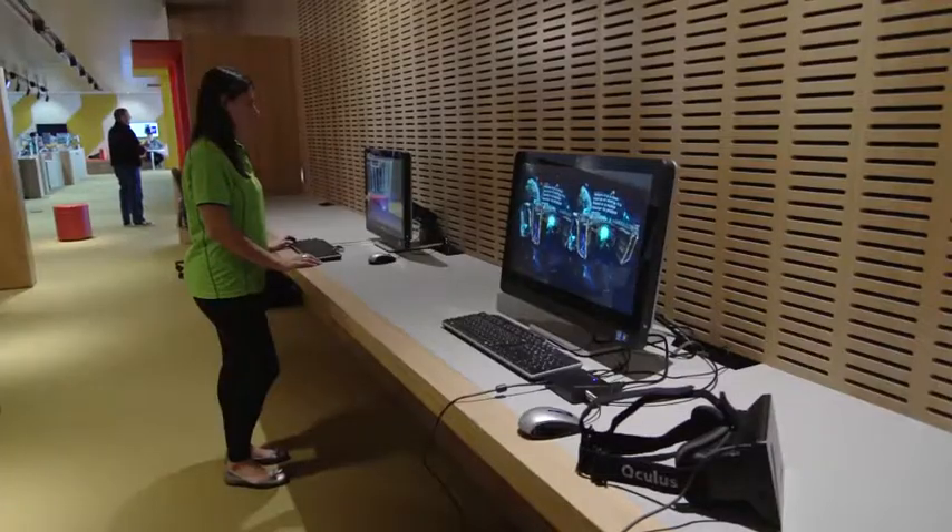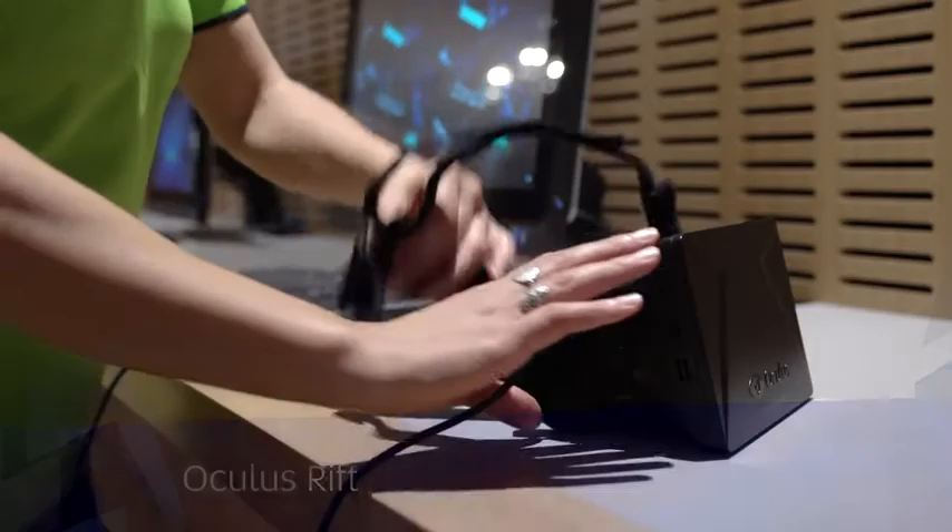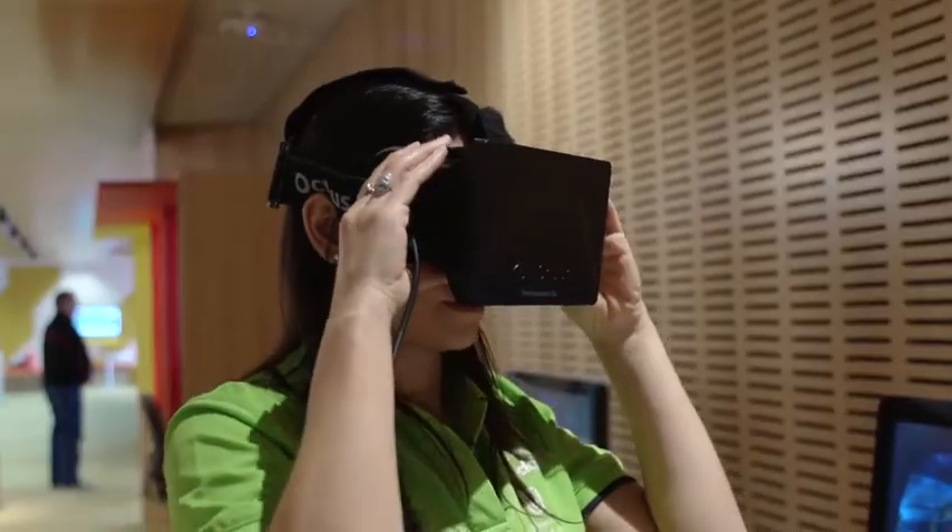The Oculus Rift is a virtual reality headset that lets players step inside their favourite games and virtual worlds. You pull a helmet over your head and suddenly you're inside a virtual world that seems completely lifelike.